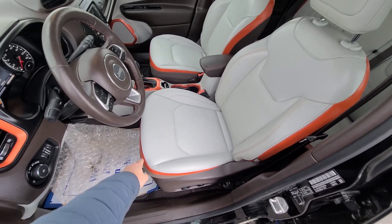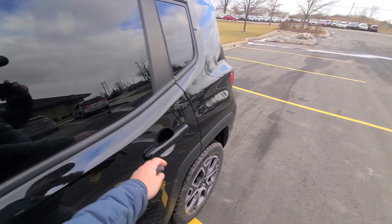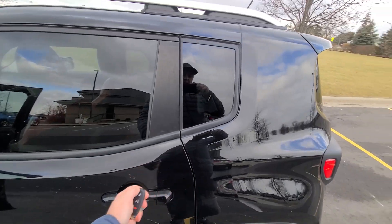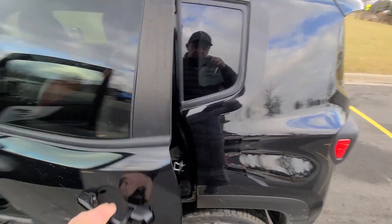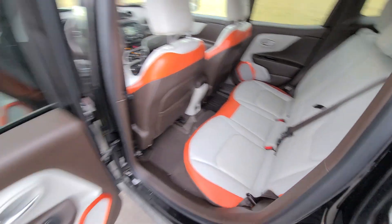So we replaced the fancy two-tone leather seats and the door panels. Vehicle is state of Michigan inspected, certified, and comes with a rebuilt title.